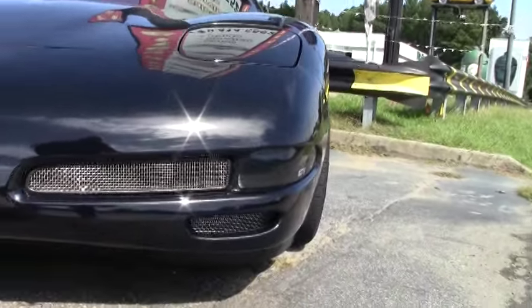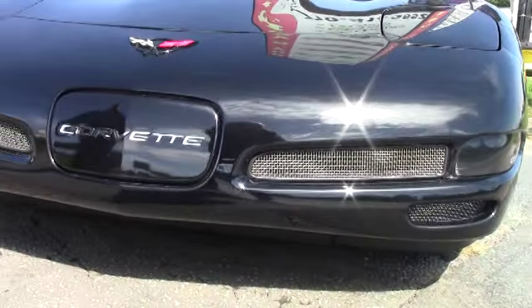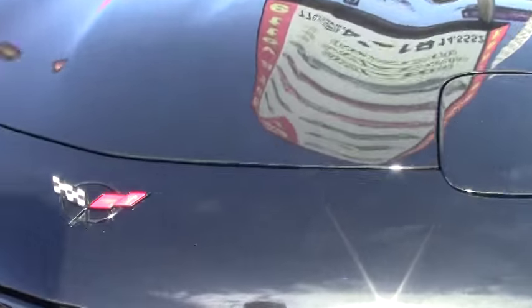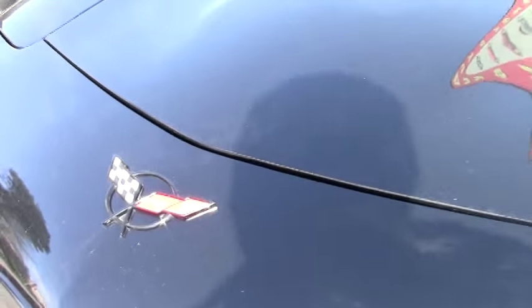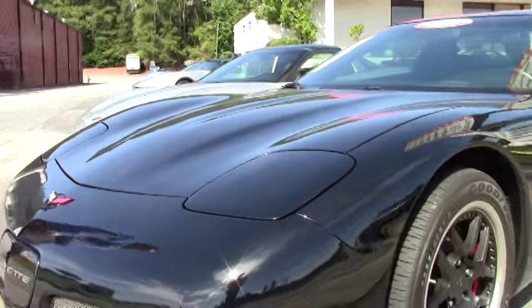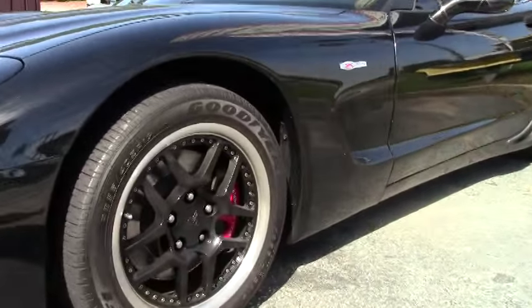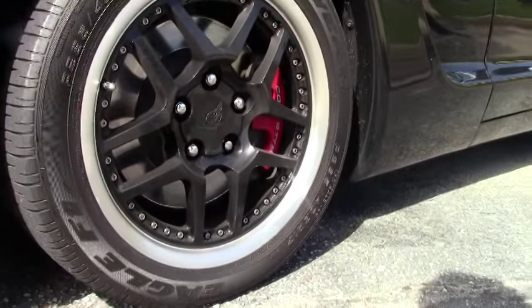You'll notice as we come across the front that the grills have been added to the car. This also has a performance cat-back exhaust system, and the beautiful black wheels.